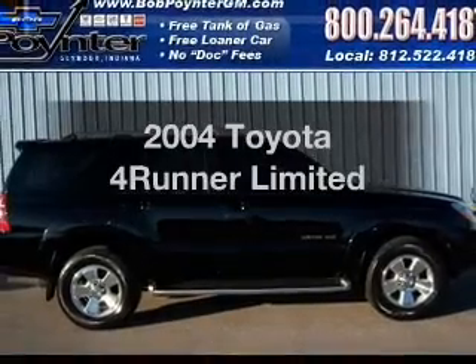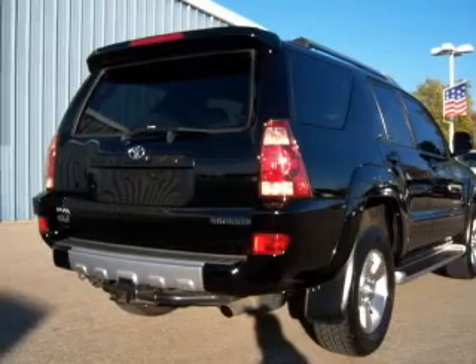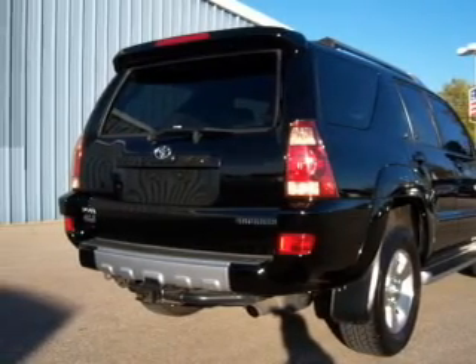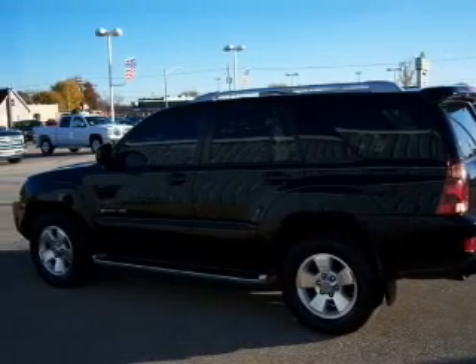Imagine yourself in this 2004 Toyota 4Runner. If you're looking for a first-rate auto, this one could be yours today. With a powerful 8-cylinder engine connected to a smooth shifting 5-speed automatic transmission.